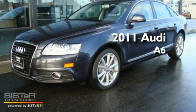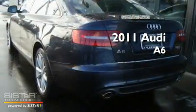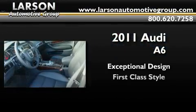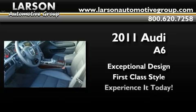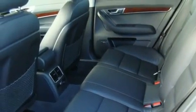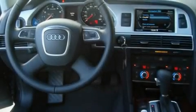This is a brand new 2011 Audi A6. Its top features include heated seats, air conditioning, cruise control, and a CD player.